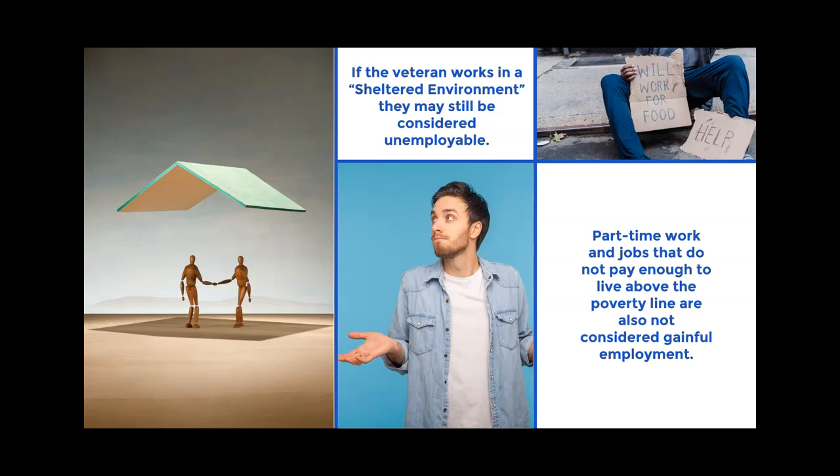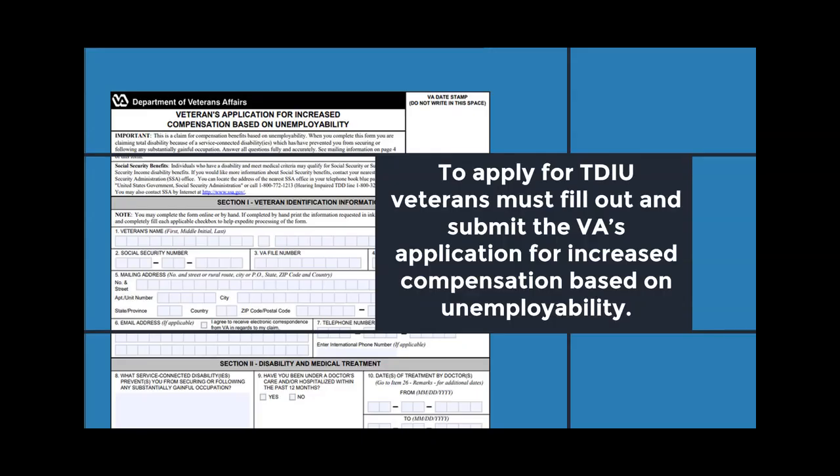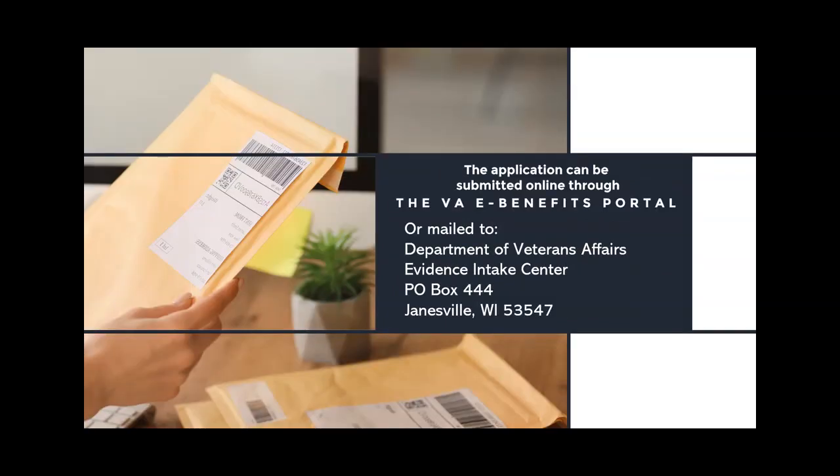How to file for Total Disability Based on Individual Unemployability: To apply for TDIU, veterans must fill out and submit the VA's application for increased compensation based on unemployability. A link to download that form is in the description below. The application can be submitted online through the VA eBenefits Portal or mailed to: Department of Veterans Affairs Evidence Intake Center, P.O. Box 444, Janesville, Wisconsin 53547.